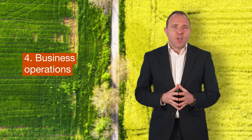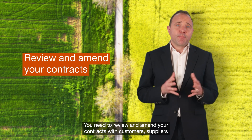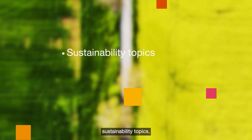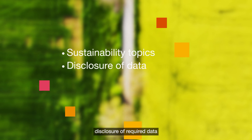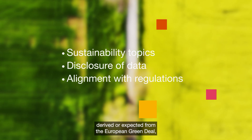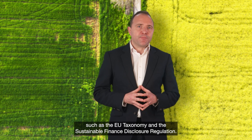And finally, business operations. You need to review and amend your contracts with customers, suppliers and other stakeholders to include sustainability topics, disclosure of required data and alignment with applicable regulations derived or expected from the European Green Deal, such as the EU taxonomy and the Sustainable Finance Disclosure Regulation.